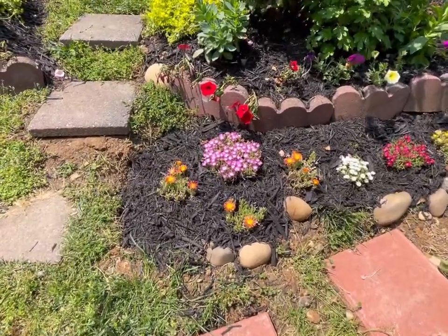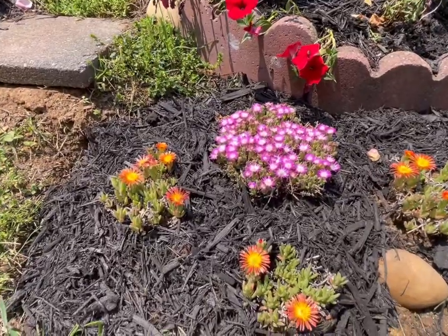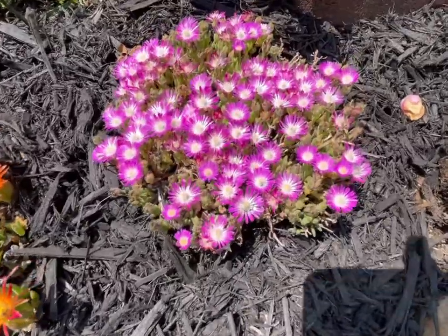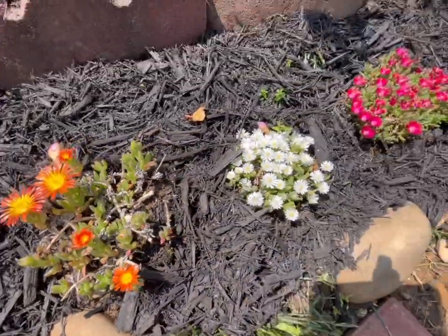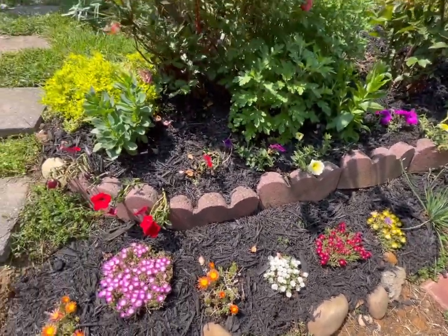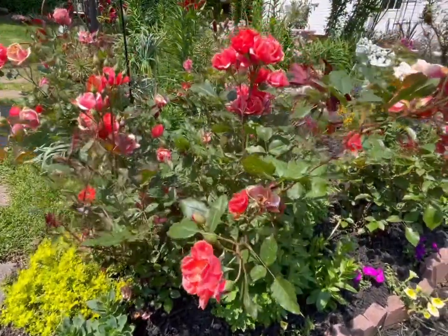On this side I planted ice plants because it's a hilly side. I just planted them here as ground cover, so I have different colors. I think they will just spread — I'm not sure — but I just want to fill up that spot.